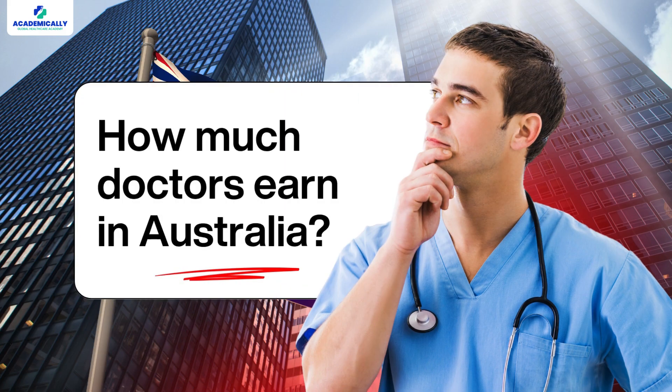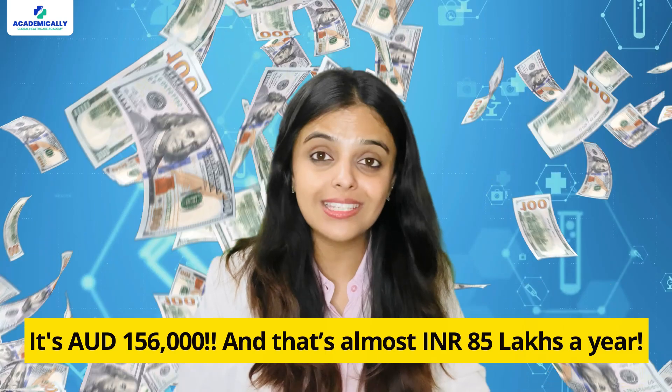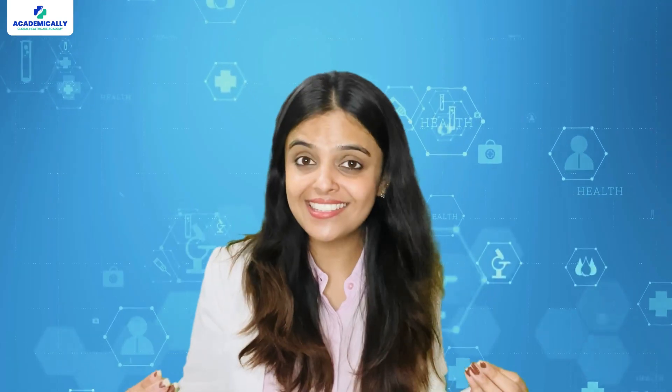Do you know how much doctors earn in Australia? It's AUD 1,56,000 and that's almost INR 85 lakh per year. How amazing is that?